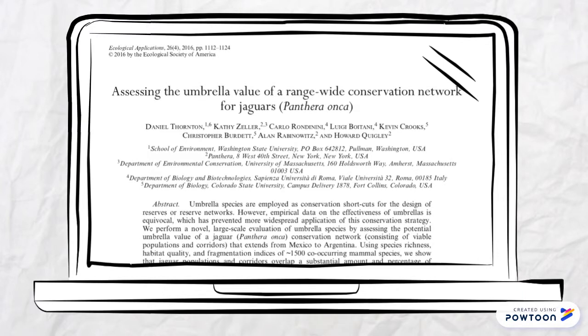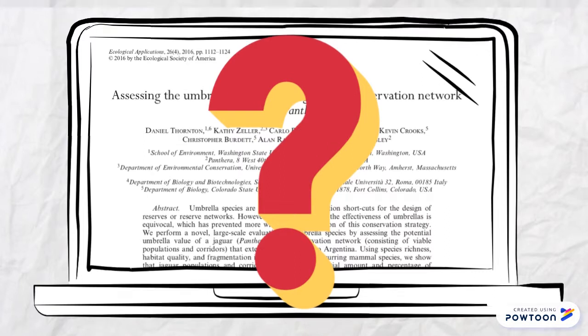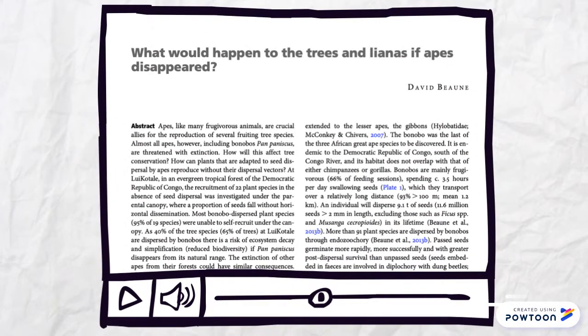This paper tries to find an answer to the queries regarding the uncertainty surrounding the umbrella species strategies. There is also another very interesting article which builds upon the concepts of umbrella species. This article is by David Bone and it's titled, 'What would happen to the trees and lianas if apes disappeared?'